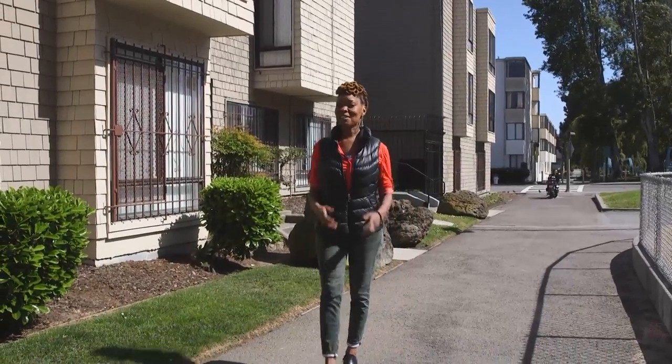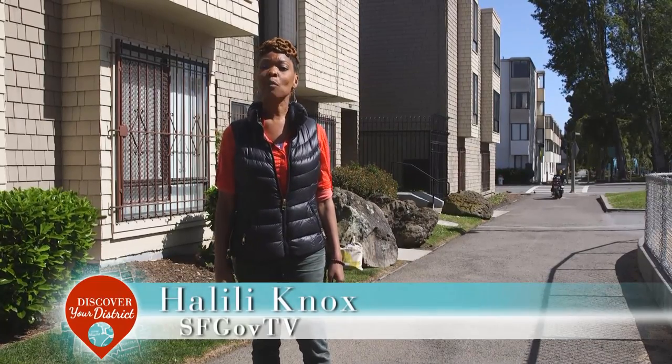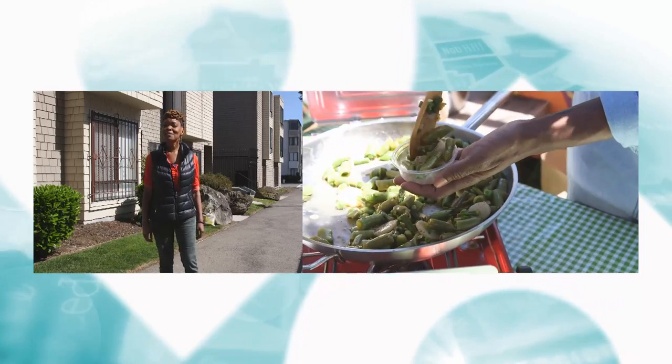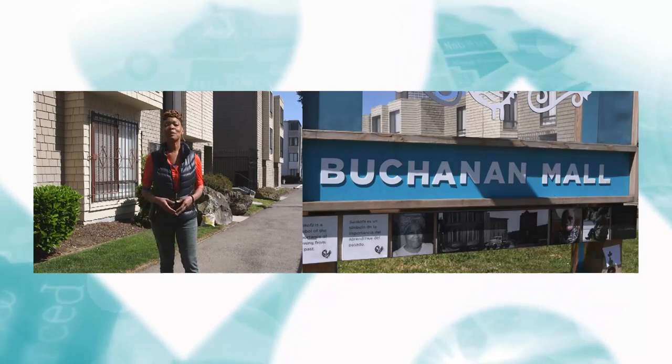Neighborhoods in San Francisco are as diverse and fascinating as the people who inhabit them. Today we're in the Western Edition in District 5, where we'll hang with Supervisor London Breed, get cooking with Community Grows, and experience firsthand the Renaissance underway at the Buchanan Mall.